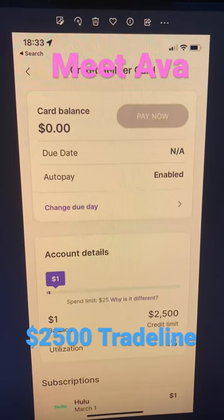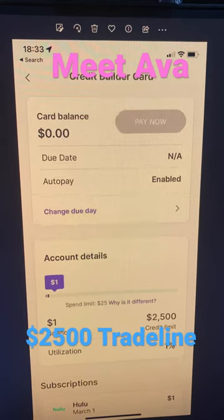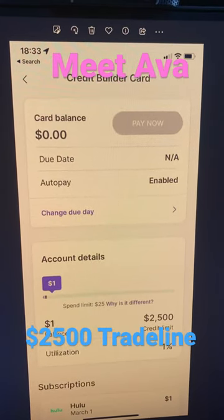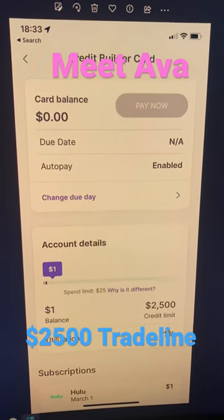It actually started reporting really, really quick, and the user saw a 13-point jump on their Experian already, and it is so far reporting to two bureaus. I don't know what the other one is, but Experian it's reporting to. It's supposed to report to all three — it just might take a little bit of time to show up on Equifax and TransUnion.